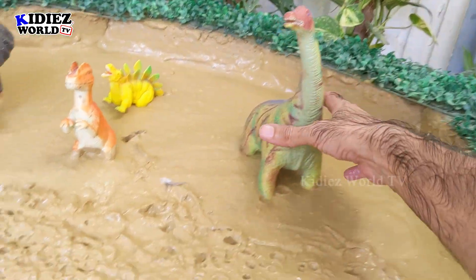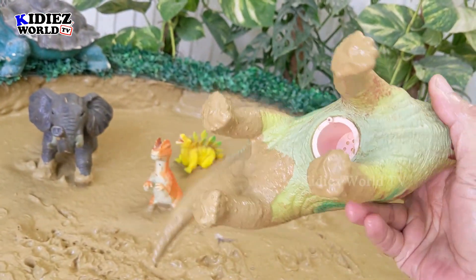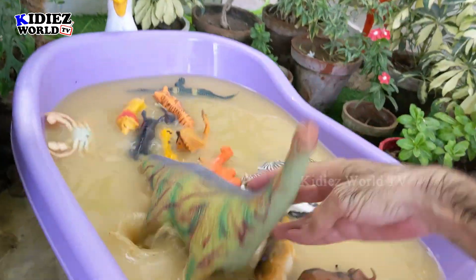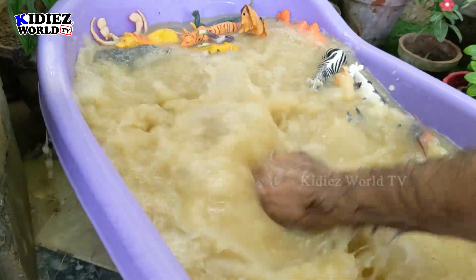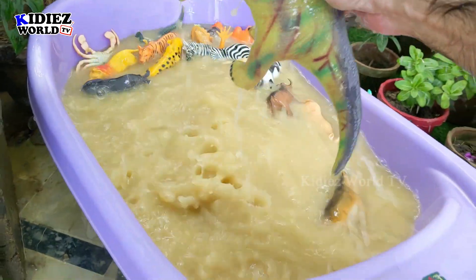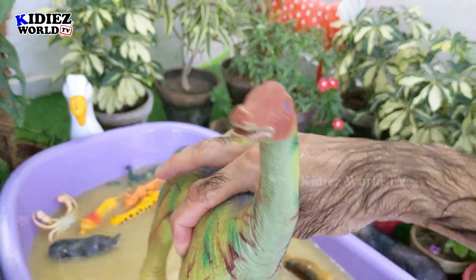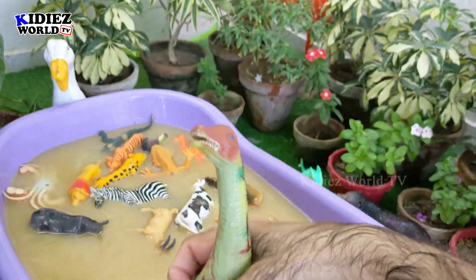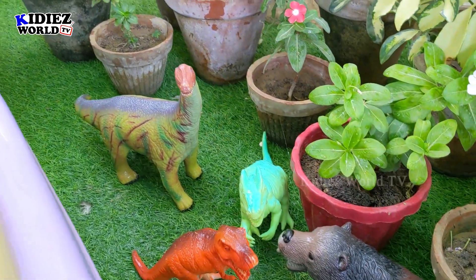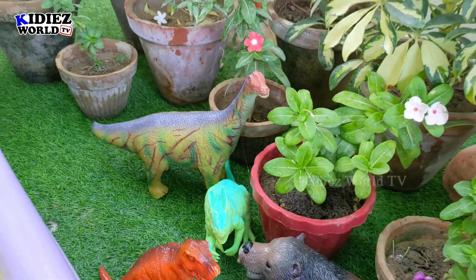Let's take out this Brachiosaurus — this is a big one. He has a dirty tail and dirty legs. He needs a quick wash. Let's wash him. Here we go, Brachiosaurus! Look at the camera here. Here we go!